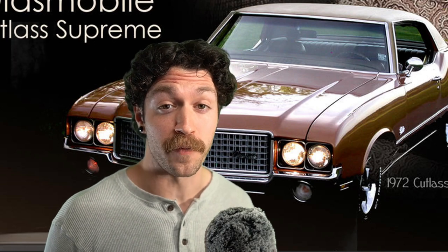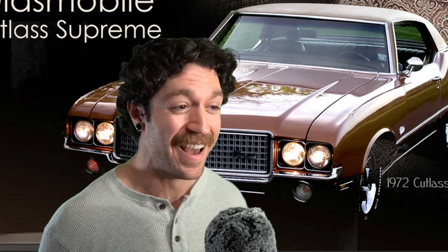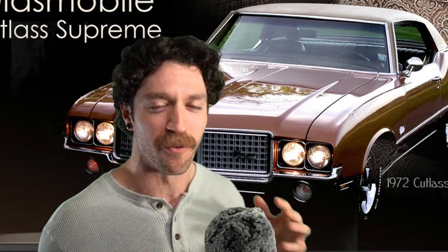I'm going to do myself a favor and not make this video three hours long by explaining how many models of the Oldsmobile Cutlass Supreme there are, so we're just going to fast forward to 1981.